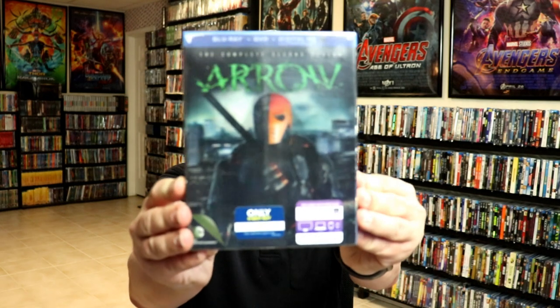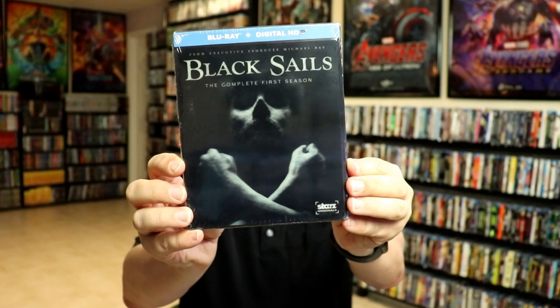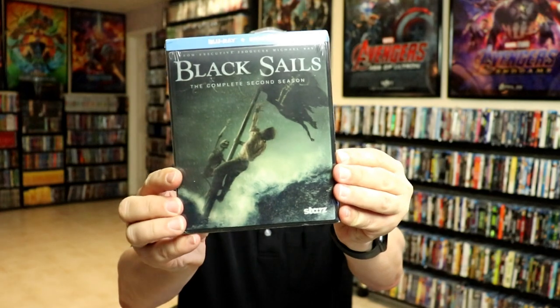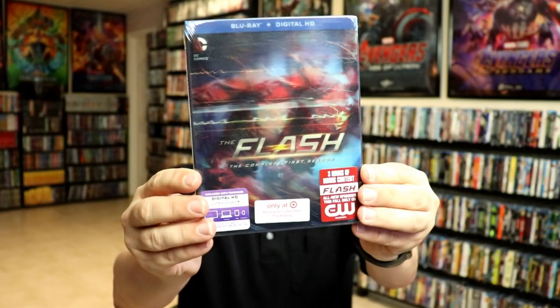First up I'll do the TV shows. We have Arrow the complete second season, which has a nice change in the image. Black Sails the first season, season two, season three, and The Flash season one.